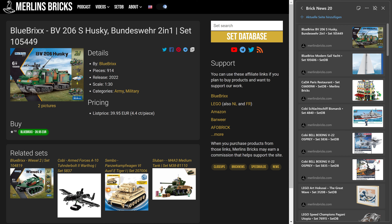Blue Bricks has made available the Bandvagn — it's Swedish actually and I don't speak that language, but anyhow it basically translates to a track vehicle. We are not talking about the 206 Husky out of the German army, the Bundeswehr — a two-in-one set. We are talking about the 105/449, at a 1:230 scale as is typical for the Blue Bricks army line.